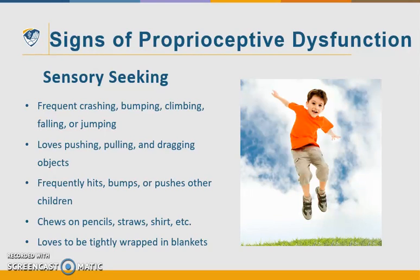The proprioceptive system is our body awareness — it helps us feel secure in our bodies and maneuver and function effectively in our environment. Signs of proprioceptive dysfunction could be sensory-seeking behaviors like crashing, bumping, climbing, falling, or jumping pretty much constantly in some kids. They love pushing, pulling, and dragging objects. They frequently hit, bump, or push other children. They typically chew on pencils, straws, shirt — whatever they can get their hands on. And they love to be tightly wrapped in a blanket, as it is calming to their nervous system.